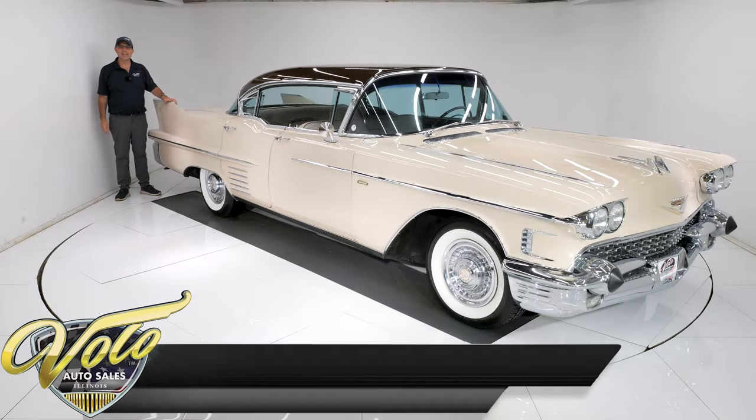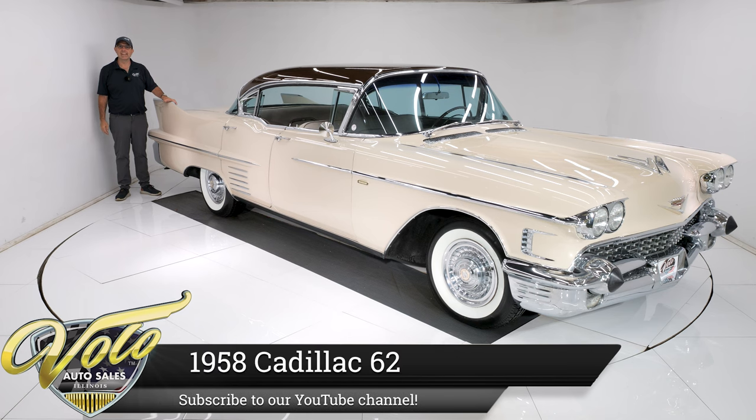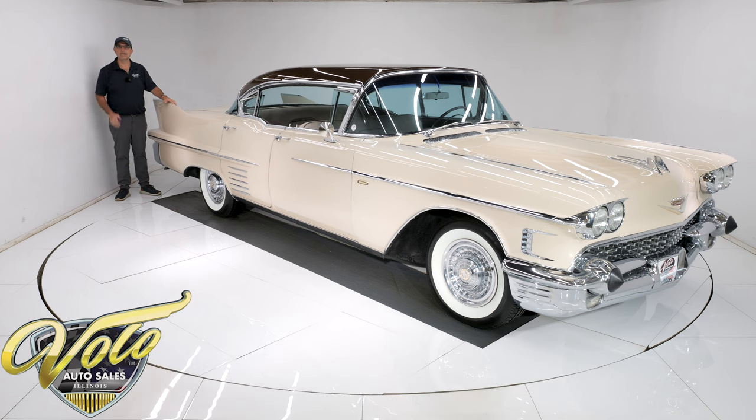Hey, I'm way back here. We got a 1958 Cadillac Series 62. If this car was two inches longer, it wouldn't be spinning in here — we'd be doing this outside.